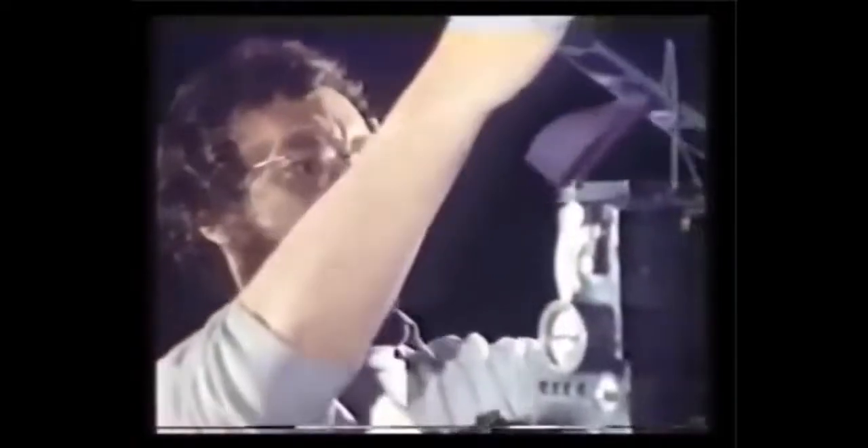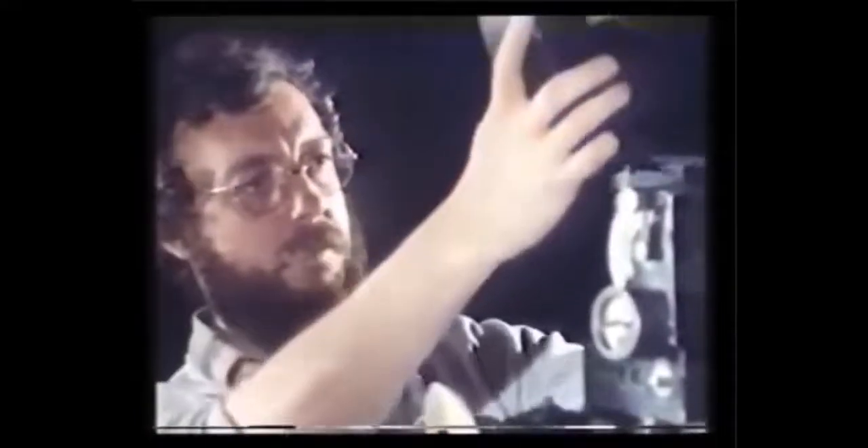Putting the background planet on is a two-stage process. First, the camera is loaded with black and white film and the shot is repeated. Only this time, the model is backlit to produce a silhouette, because what they're making is a matte or mask, which will exactly match the movement of the satellite on the colour film.